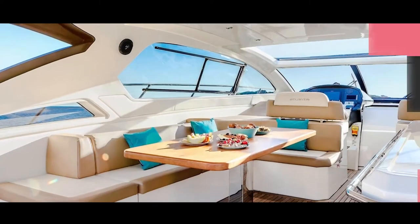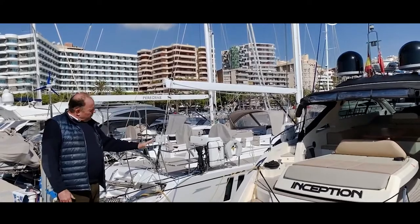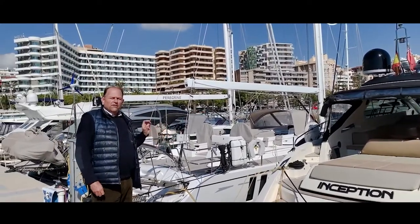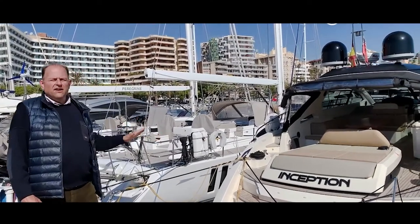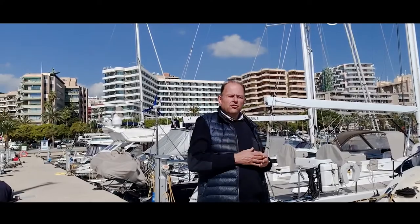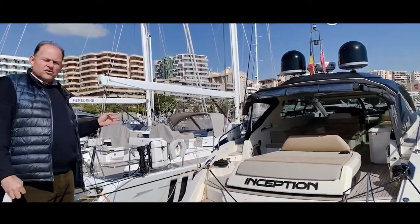Through the years 2012 and 2017 she was actually their flagship. This model was delivered in 2012 to her first client who took it to Greece, then sold in 2017 to a second client who is the current owner. Since being in his possession he has constantly done continuous yearly upgrades and refits. She is in perfect condition.